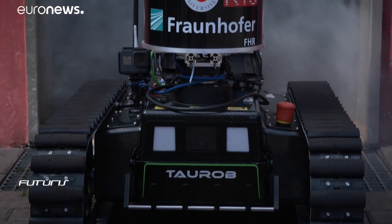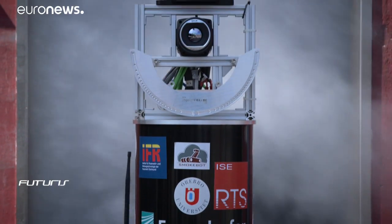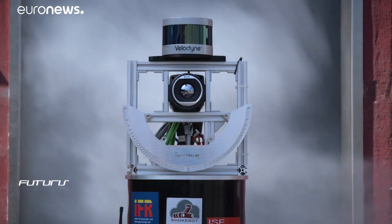Still in the experimental stage, this new robot is not ready for the field. But in the years to come, its sensory abilities will undoubtedly become valuable allies for firefighters. It is a complete process — to be continued.